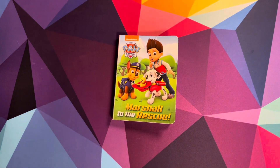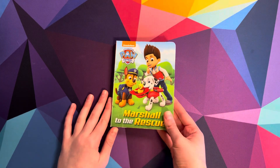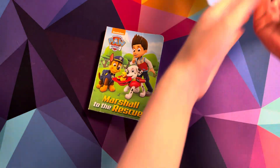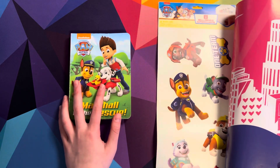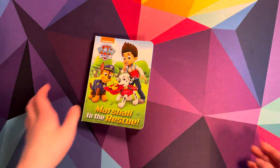Hello everyone! Welcome back to Sydney and Starlet. And if you are new here, welcome! Enjoy the videos! So today, me and Sydney are going to be reading Paw Patrol: Marshall to the Rescue. And not only that, but we are also going to be putting some decal stickers on a fun background. This is what I like to call the Sydney Paw Patrol Fun Pack. So, let's begin.